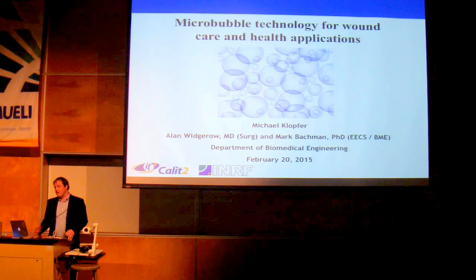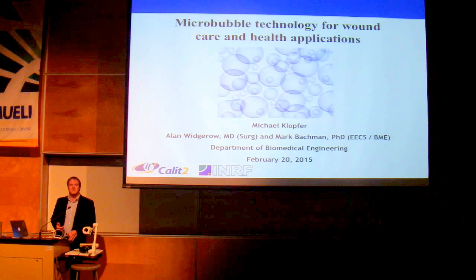This is a collaborative effort between myself, Dr. Wigerow in the Department of Surgery, and Dr. Mark Bachman in the Department of Electrical Engineering. After this presentation, I hope you look at a glass of water you pour a little bit differently. There's some stuff that you may have seen all these years and never thought anything of — it has some very powerful biomedical applications.